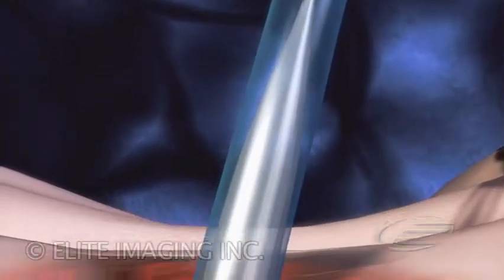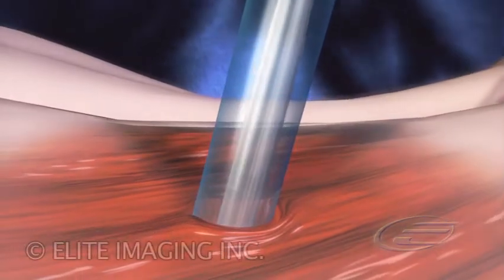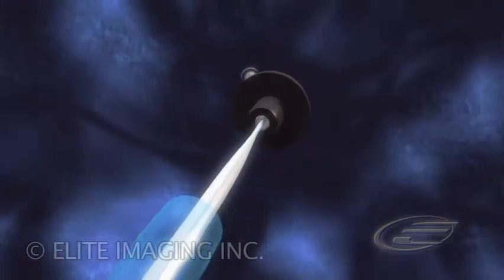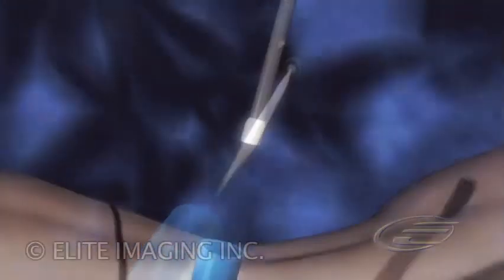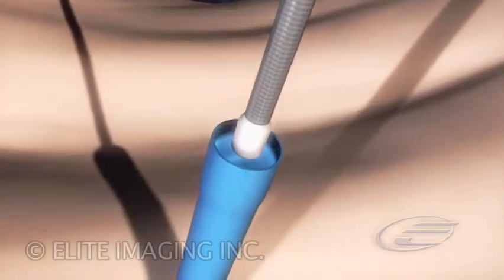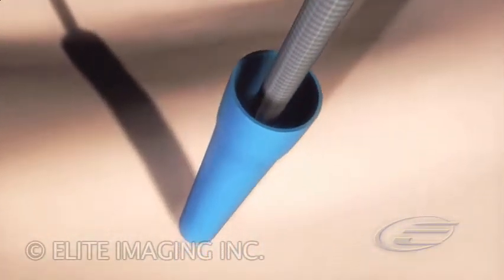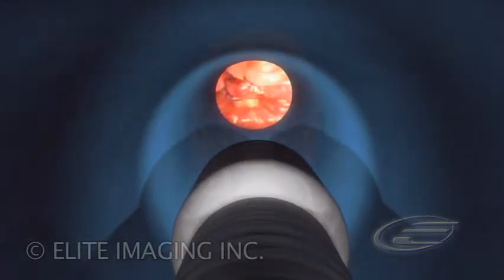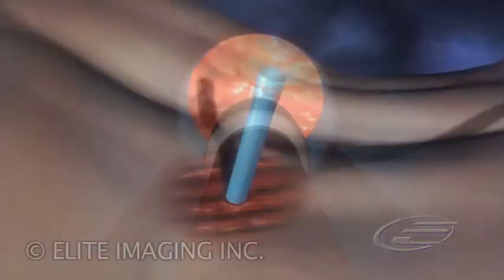The balloon is deflated and the catheter assembly is removed, leaving the access sheath — a pathway to the procedure site. The 30 French inner diameter accommodates the instruments required for numerous applications. Pathway is currently used in a variety of urological procedures, with development efforts underway for numerous clinical applications.